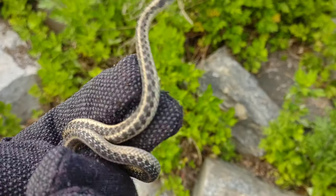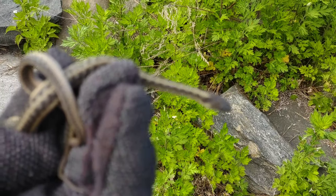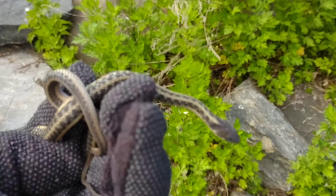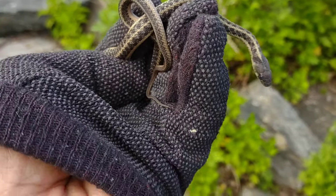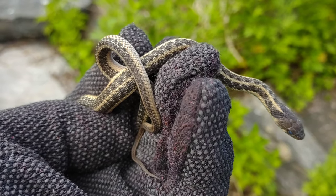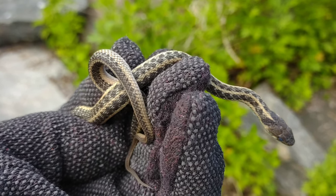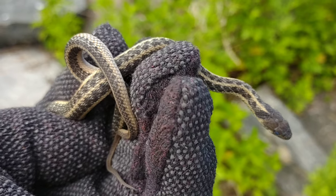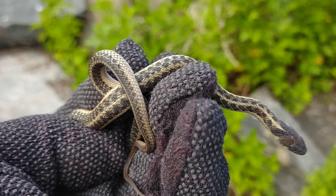Got a little garter — he's a bitey little dude! That's why I got my gloves on. This is actually like the same spot where I found one last year — it was a triple flip: milk, garter, Dekay's — actually my life triple flip of those three snakes in NYC, which was pretty cool. But that little dude bit me and my hand swelled up so bad. I just flipped this guy on the rock.